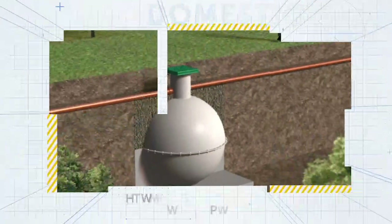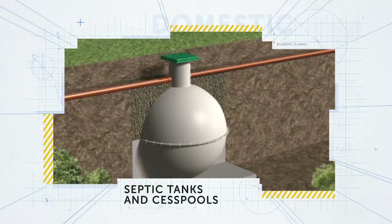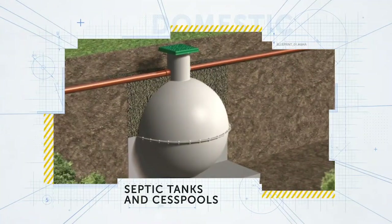Marsh also manufactures a range of septic tanks and cesspools for basic storage and disposal of household wastewater, with storage capacities ranging from 2,800 to 20,000 litres.